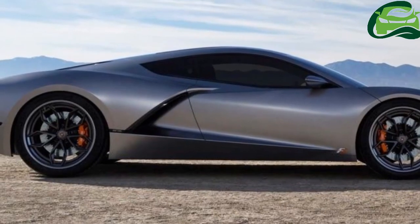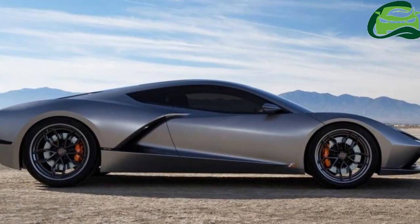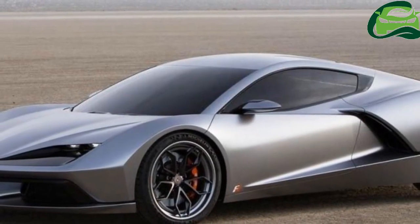Think about it more as an American Bugatti, with true customization options, blistering pace, and a real focus on quality and craftsmanship.